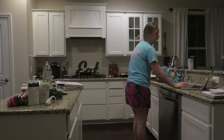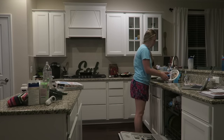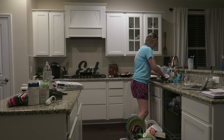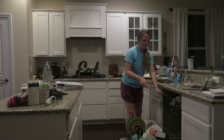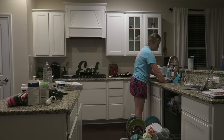So the first thing that I usually do is the dishes. Sometimes I have to empty the dishwasher, but this day it was almost full so I was just going to do the dishes and then start the dishwasher so it is ready to be emptied and clean and ready for the next day.